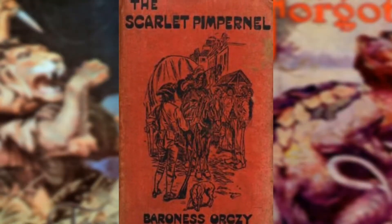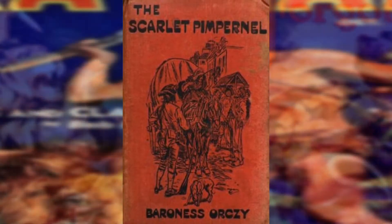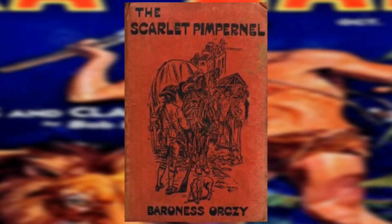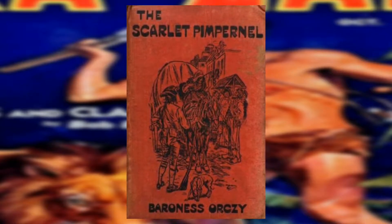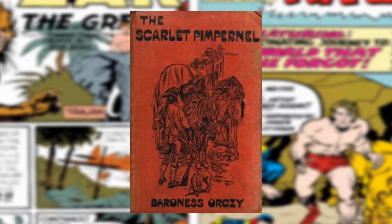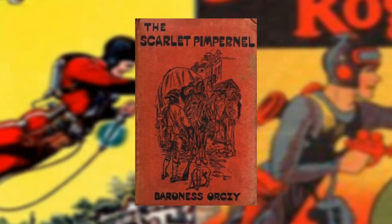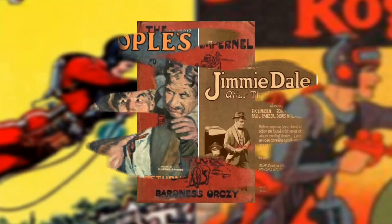In 1905, there's another British story called The Scarlet Pimpernel by Emma Orczy, about an Englishman who used disguise and a red flower as a symbol to save aristocrats from violent French revolutionaries. That red flower symbol is something Zorro would also do similarly, as well as a couple of characters we'll get to.